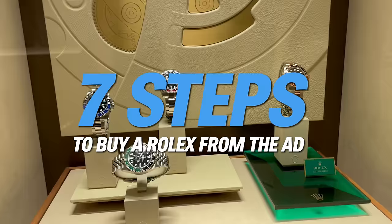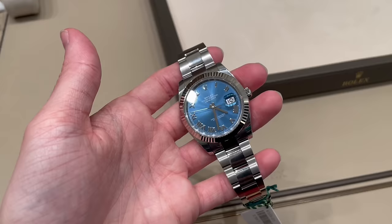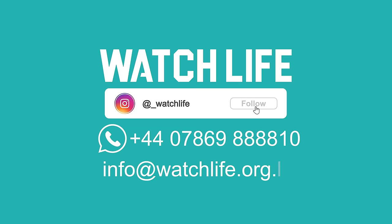Here are seven very simple steps that you can put in place to get a Rolex from your authorized dealer. I am buying watches at the moment, so if you have something to sell, please do get in touch. I have bought Rolexes from the AD, and I've spoken to probably thousands of people now that have also done the same, so I have a very good idea of what it takes to get a Rolex.